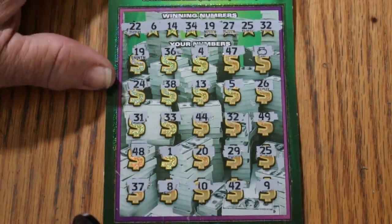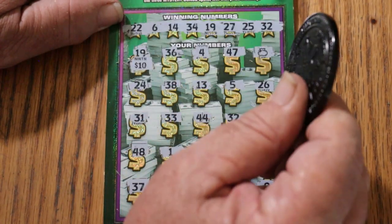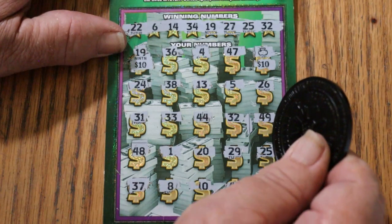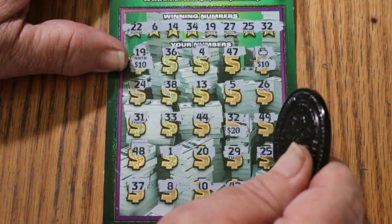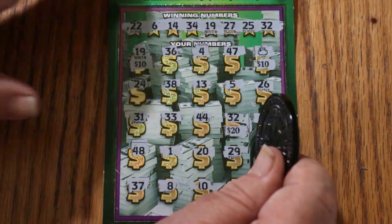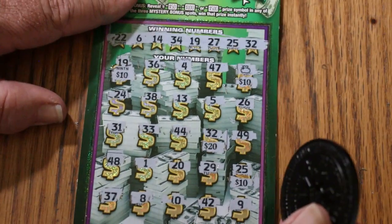Alright, what are we going to get out of this thing? $10 there, $10 there, $20 there makes $40, and this one makes $50. Excellent start to this session.